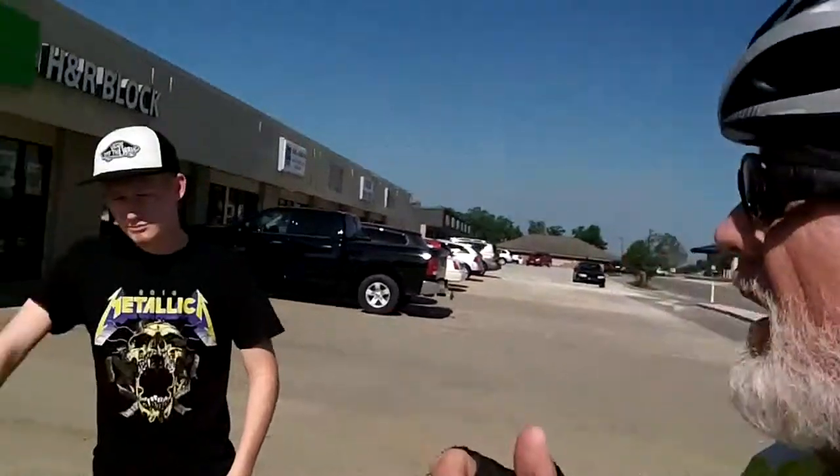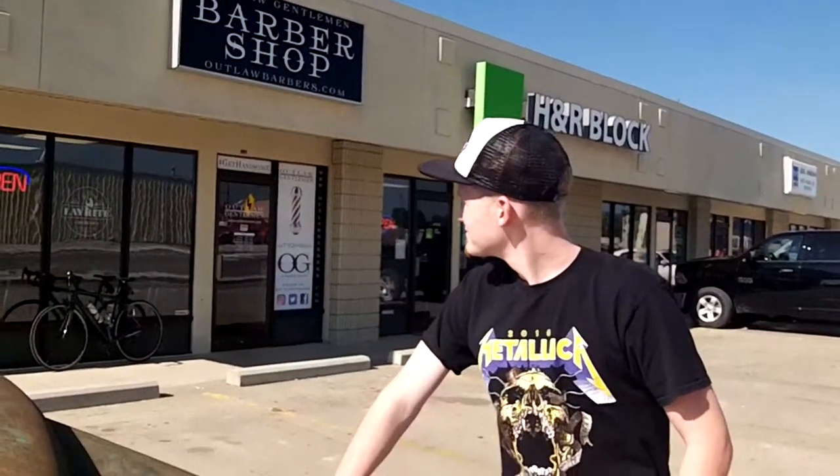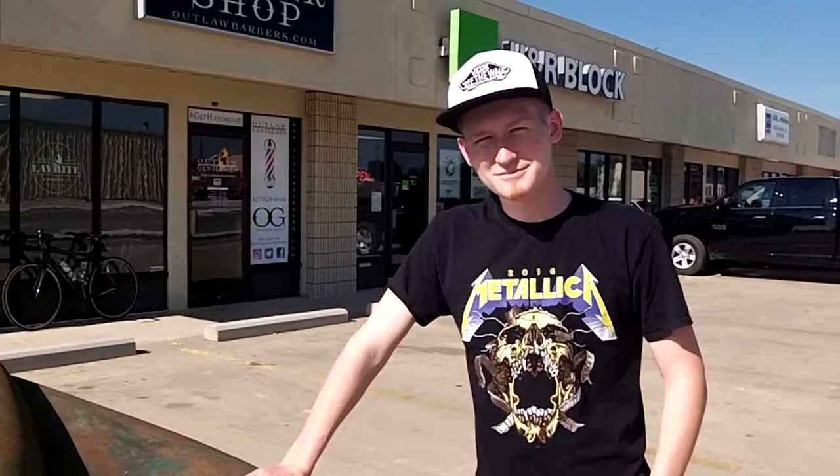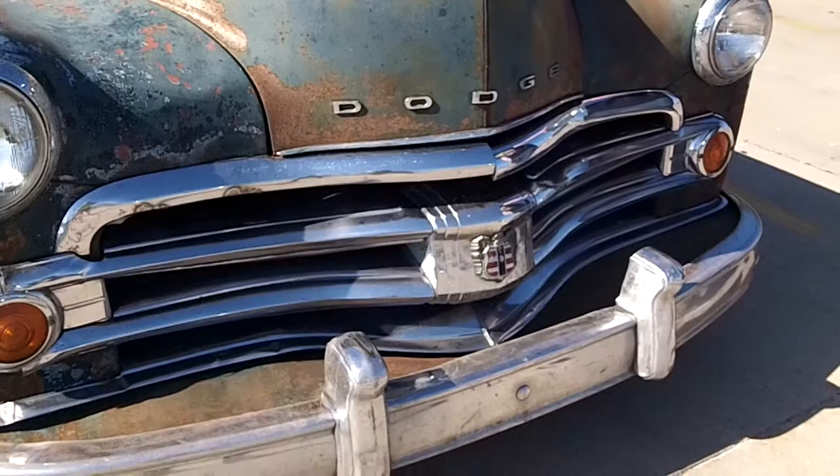Hey everybody, this is Buddy. I'm over here in Rogersville and I'm outside of the barber shop. There's this young guy who cuts hair in there, and I've been noticing this car. Tell me what it is. It's a 1949 Dodge Wayfarer.